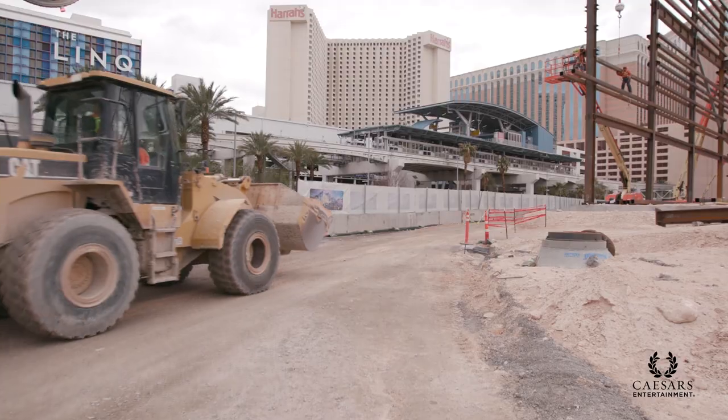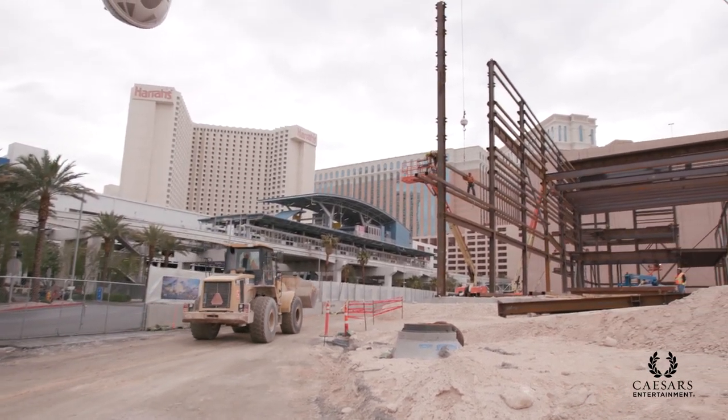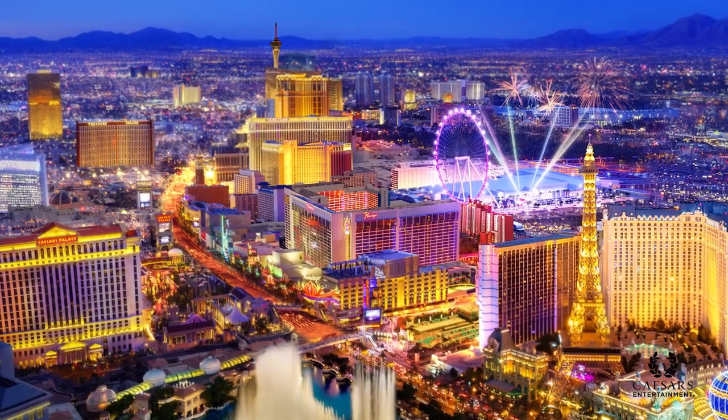Caesars Entertainment has invested heavily in some of our iconic brands here off the Las Vegas Strip, with Harrah's and Linq being the main hotels that will act as our headquarters for Caesars Forum. We also have Flamingo and all of our other family of hotels — Caesars Palace, Bally's, Paris, Planet Hollywood. But the core are Harrah's, Linq, and all of it connected with the Link Promenade.